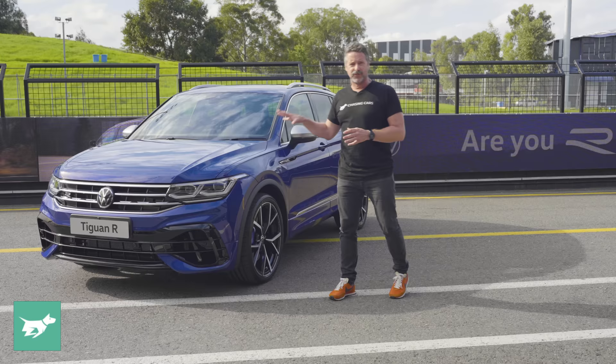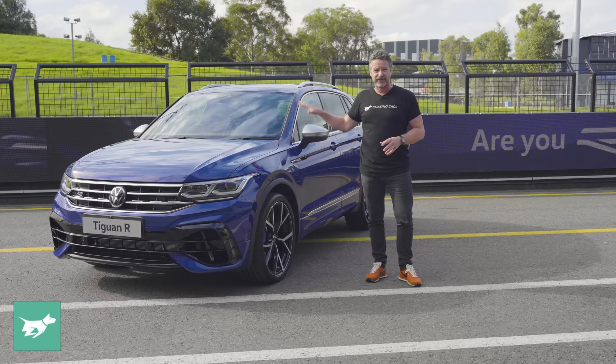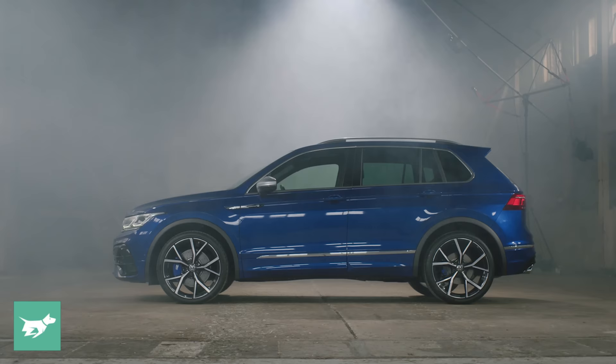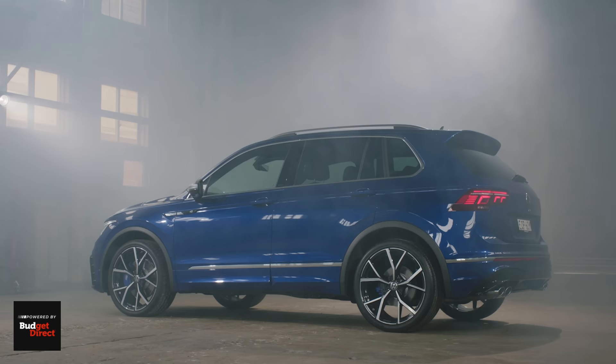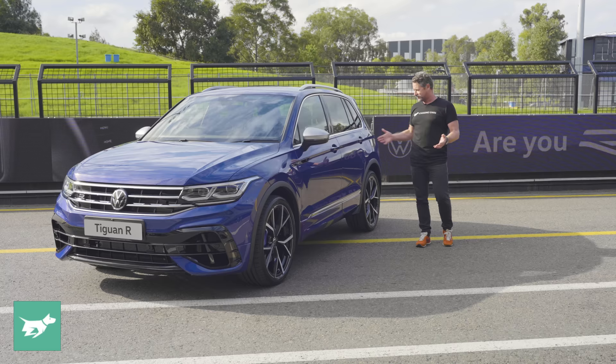The focus of the Tiguan R is to have a little bit more embellishment than the Golf. Where the Golf shares these matte mirrors and the sequential indicators front and back that look really cool — and in fact the lighting signature on this car in general is fantastic — the look of the Tiguan is more about adding a little bit more chromey bling. So we have chrome around the windows, around the DLO, along the edges of the side skirts, and these matte aluminium roof rails, where all of that stuff on the Golf is black and it doesn't have roof rails at all.